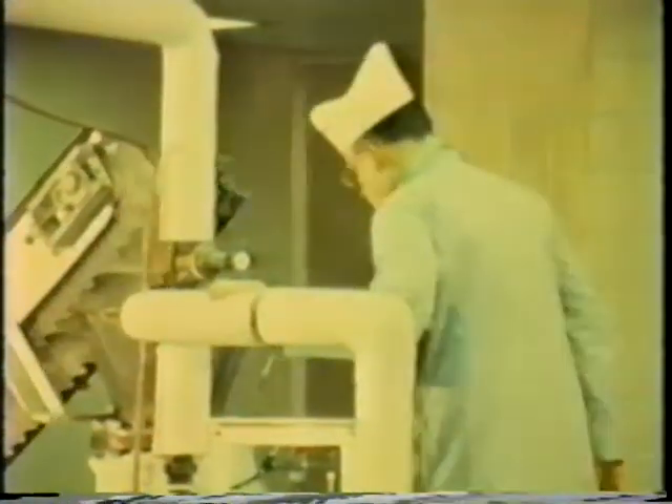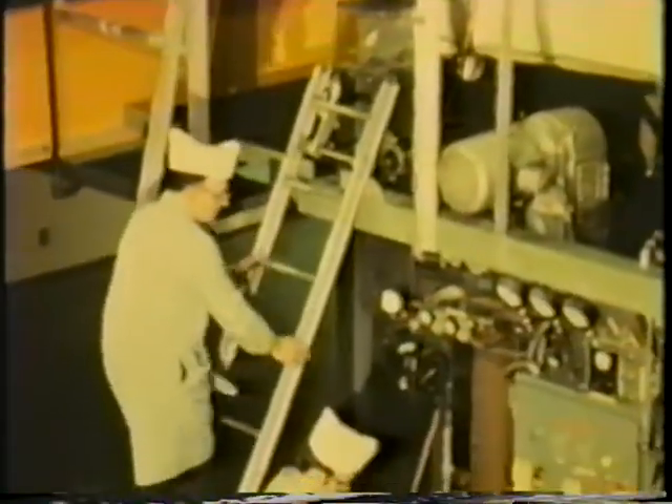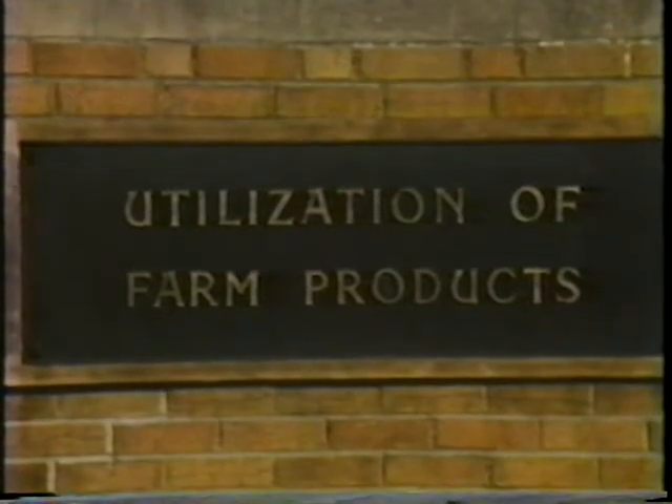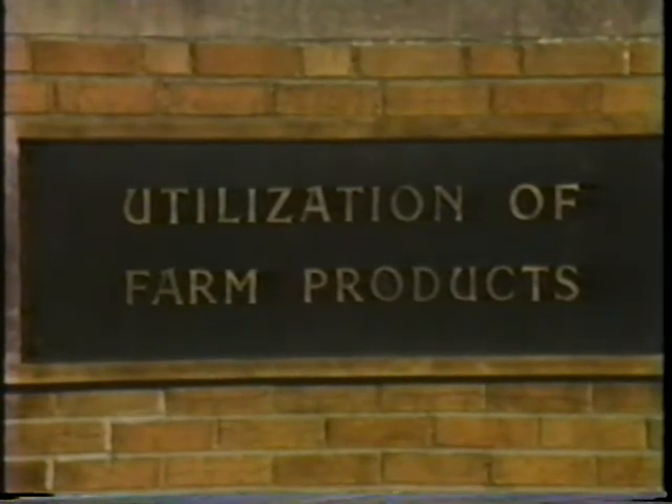Continuous explosion puffing is a practical development, and further attention is expected from industry. Currently, researchers are extending the process to other food products, refining it mechanically, and puffing larger pieces of food. Product utilization and convenience technology are getting a helping hand from agricultural research through explosion puffing.